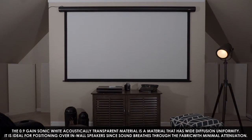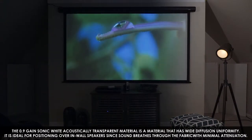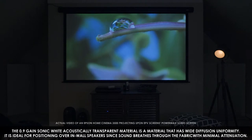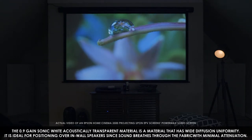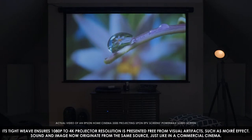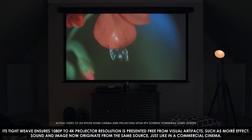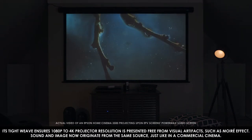The .9 gain sonic white acoustically transparent material offers wide diffusion uniformity. It is ideal for positioning over in-wall speakers, since sound breathes through the fabric with minimal attenuation. Its tight weave ensures 1080p to 4K projector resolution is presented free from visual artifacts such as the moiré effect. Sound and image now originate from the same source, just like in a commercial cinema.